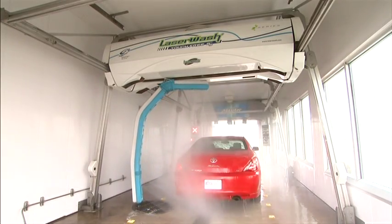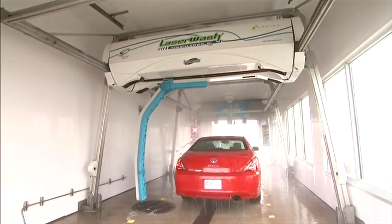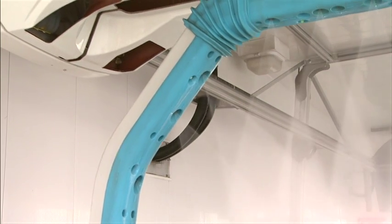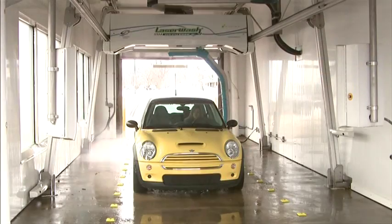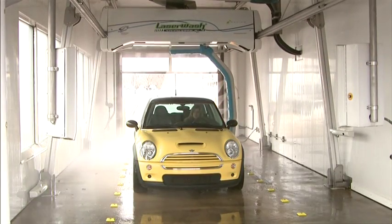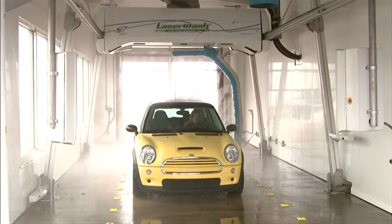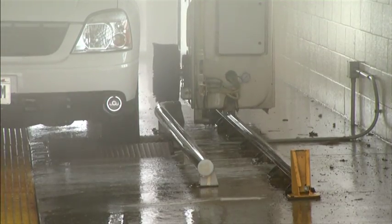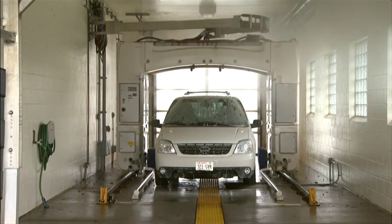The LaserWash G5S is the only system of its kind to incorporate zero-degree rotating nozzles to maximize impingement and further reduce water consumption. The LaserWash G5S is completely mounted overhead, keeping the equipment out of the vehicle's path. The AquaJet's gantry is floor-mounted and constricts the vehicle's movement within the bay.